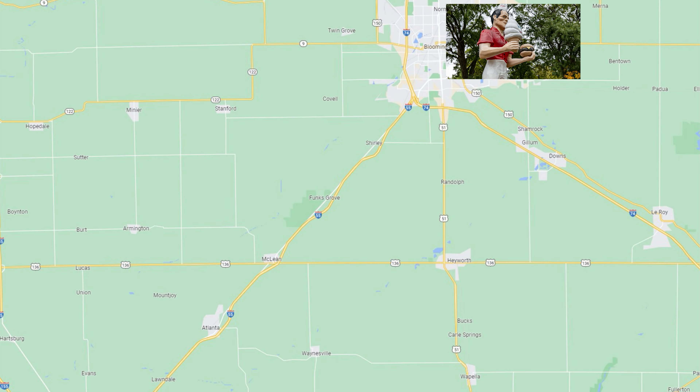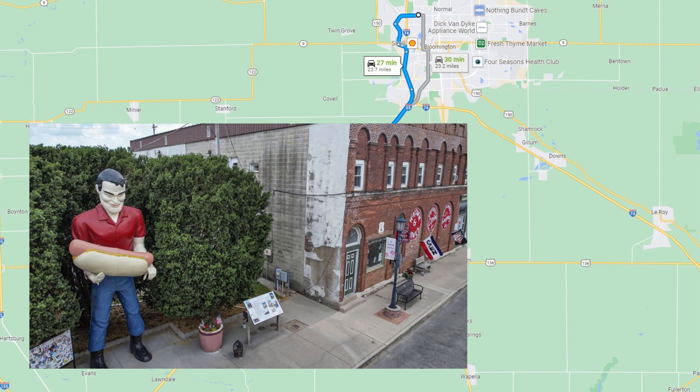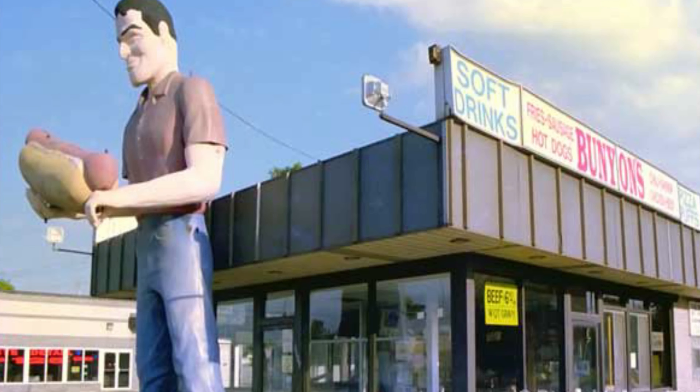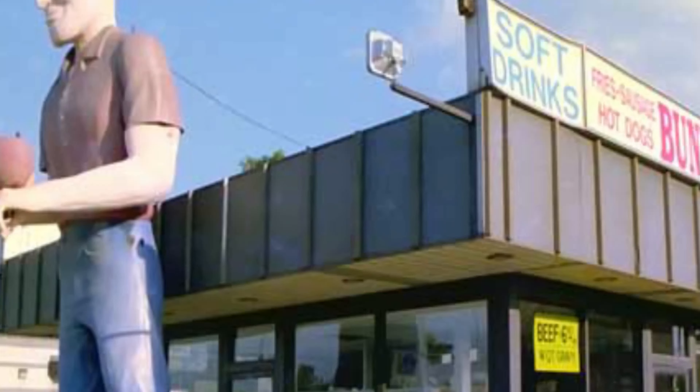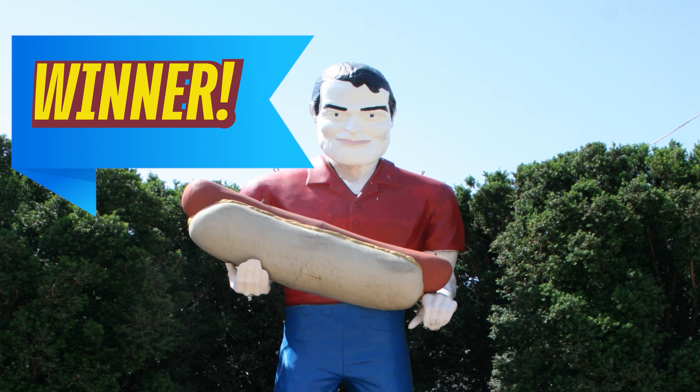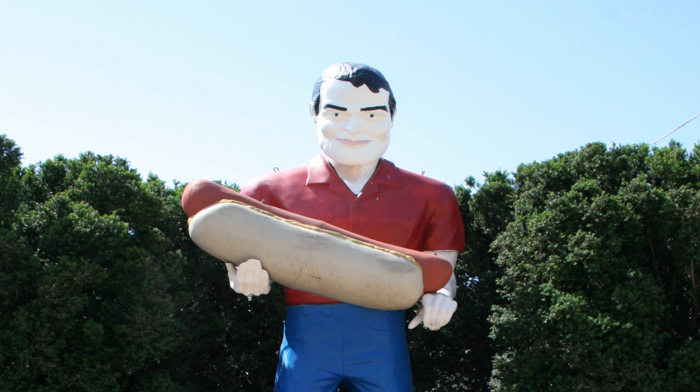The next Muffler Man sighting is in Atlanta, Illinois — a great small town along Route 66 with a very special transplanted icon. The Muffler Man holding a hot dog, our friend Big Paul Bunyan, used to be on the roof of Bunyan's Hot Dogs in Cicero, Illinois. When the owner decided to close shop, several small towns vied for this guy, but Atlanta won out in the end. He's lived on Arch Street since 2003, welcoming visitors to this great little town.